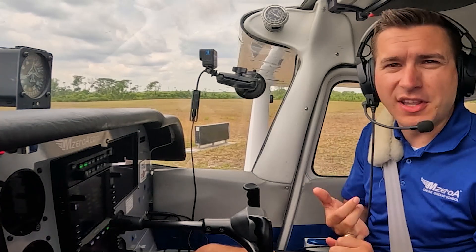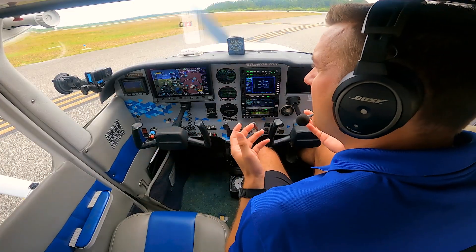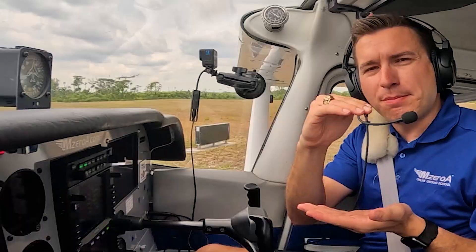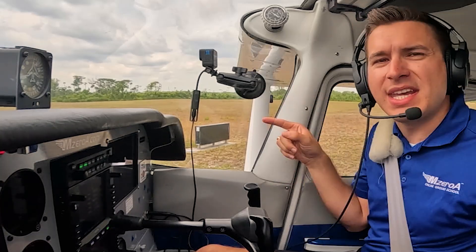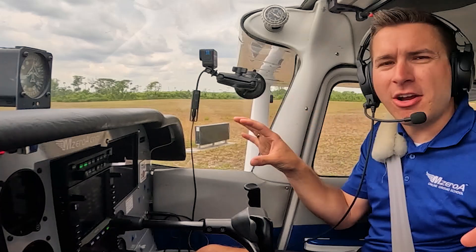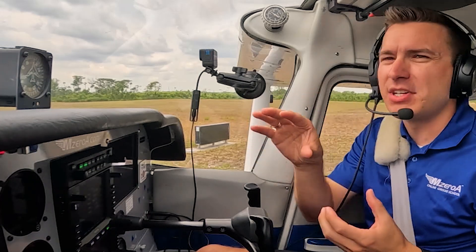I know we have all felt that float that you get before. Ground effect is where the wingtip vortices, if you're within one wingspan length to the ground, those wingtip vortices won't be able to rotate about the wing. You'll get an area of higher pressure below the wing, providing a cushion almost whenever you come to land.